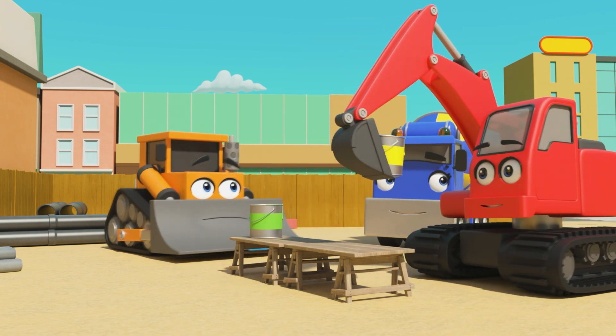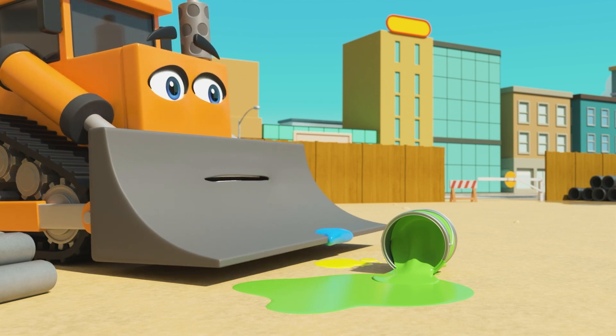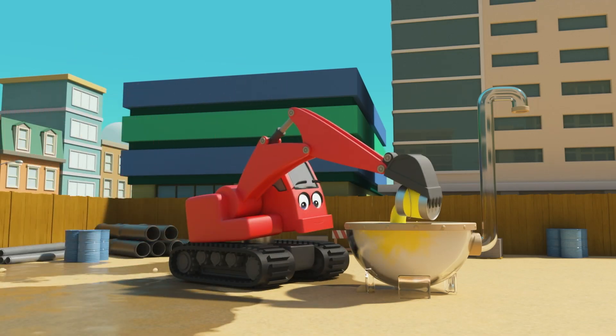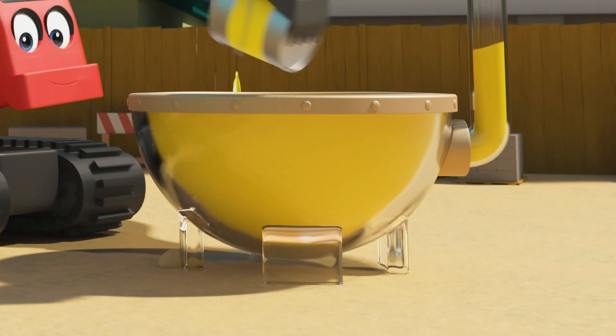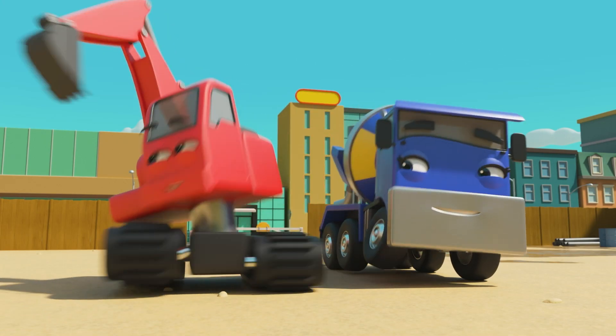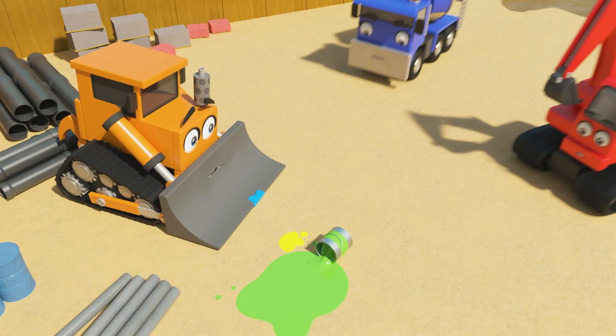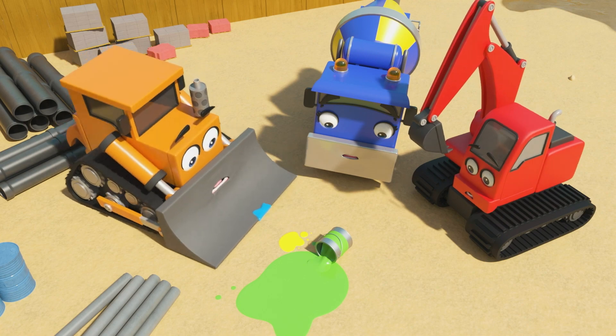Which colour next? Yellow. Uh-oh — Digley accidentally knocked the green paint over. That's not good. Digley's mixing the yellow paint and painting the door yellow, but I don't think he realises the green paint is spilled. All gone. How will they finish painting now?